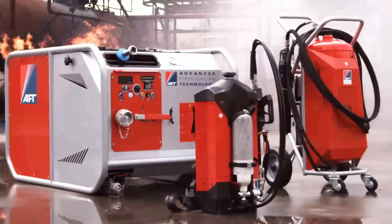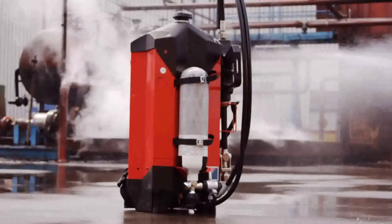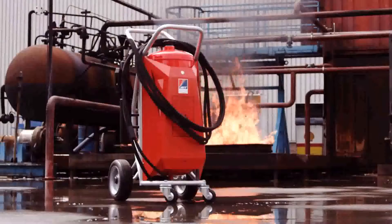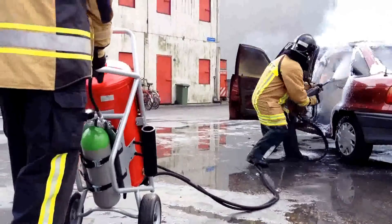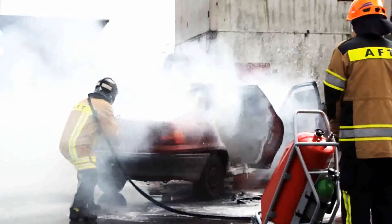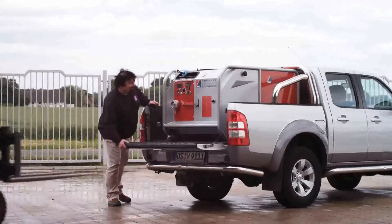AFT specializes in harnessing water mist and CAF technology in portable formats. Therefore, AFT has developed a backpack in both 9-liter and 10-liter capacities. The combination of the highly sophisticated nozzle and the trolley supply system makes the AFT trolley with a 50-liter tank the safest and most ideal choice when handling medium-sized fires. The modular unit MPM04 and MPM04 Compact incorporate the patented AFT water mist technology in a modular format.